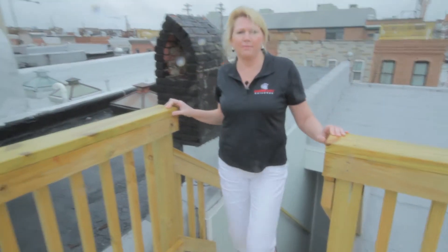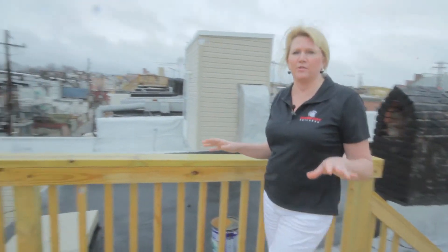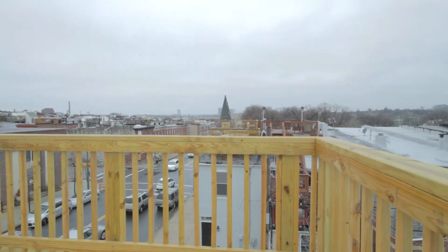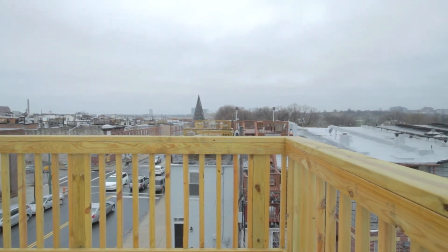This home also features a rooftop deck, so why don't we have a look at the view. The rooftop deck of this home has spectacular views. You get to see Patterson Park as well as downtown Inner Harbor or even towards the Canton area.